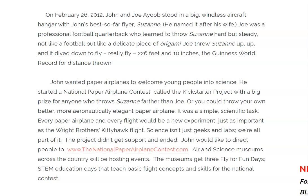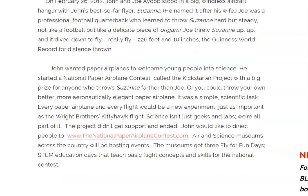Science isn't just geeks and labs — we're all part of it. The project didn't get support and ended. John would like to direct people to www.thenationalpaperairplanecontest.com, where air and science museums across the country will be hosting events with STEM education days that teach basic flight concepts and skills for the national contest.